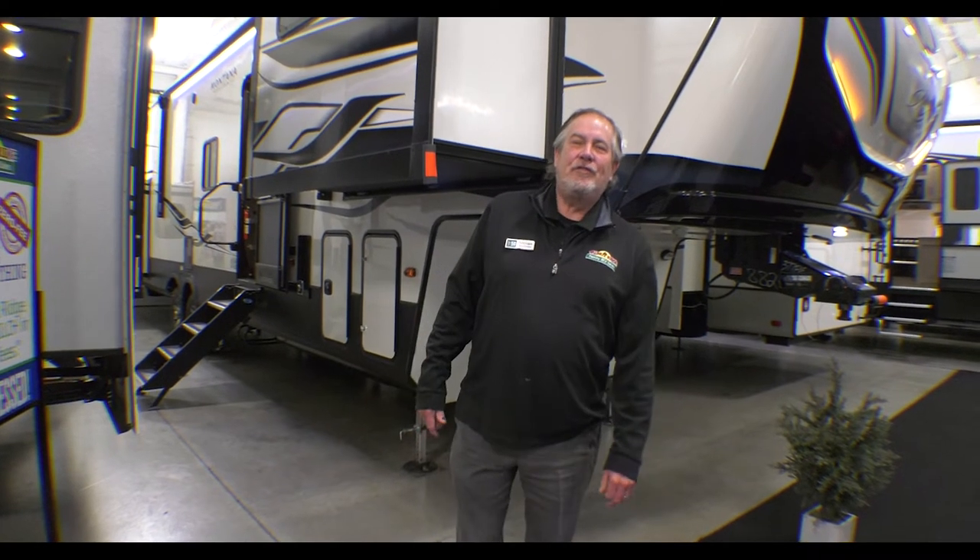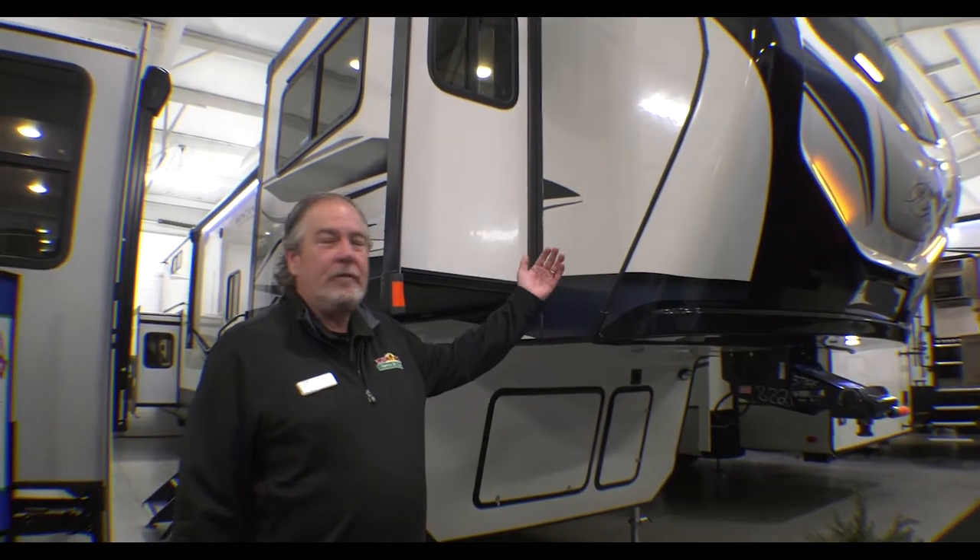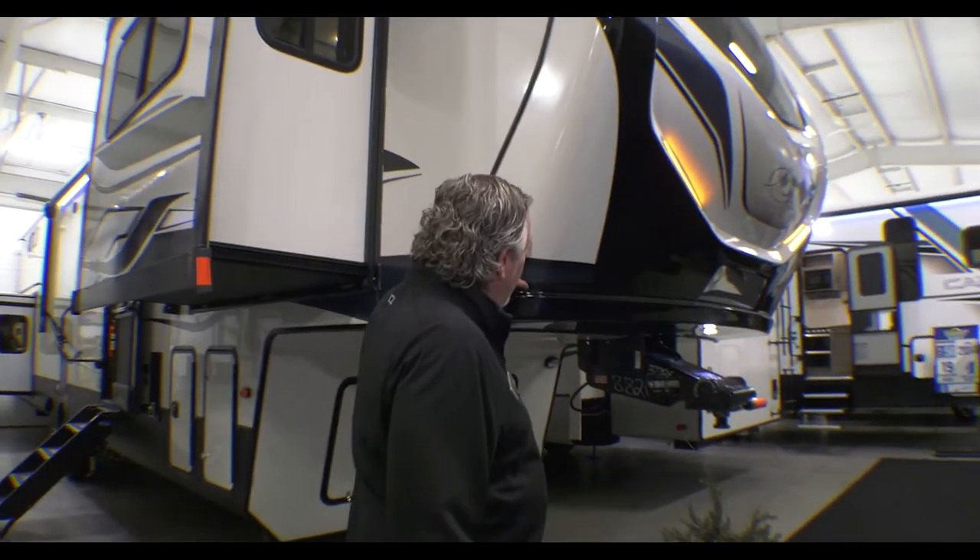Chris Logan here with another Feature Friday at Walnut Ridge. I am with a 2022 Montana High Country 377 FL. The FL is for front living. This one's a little bit unique as you'll see when we go inside. A couple things about the Keystone Montana — any of the fifth wheels, their front caps are fully painted with automotive paint.